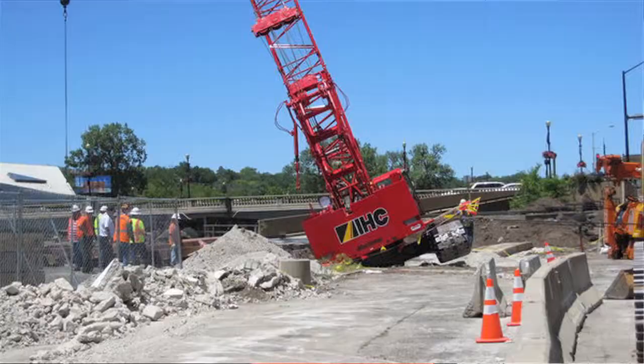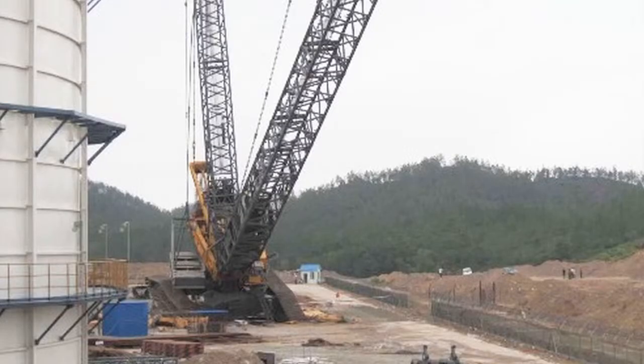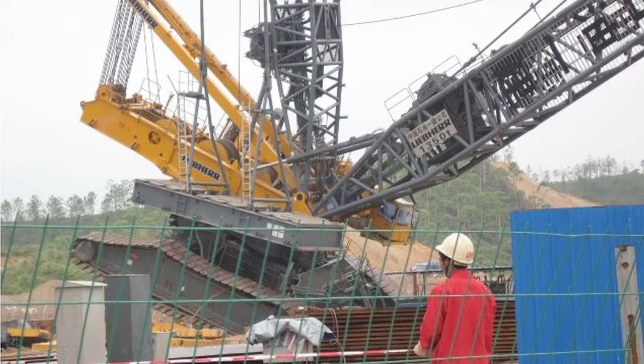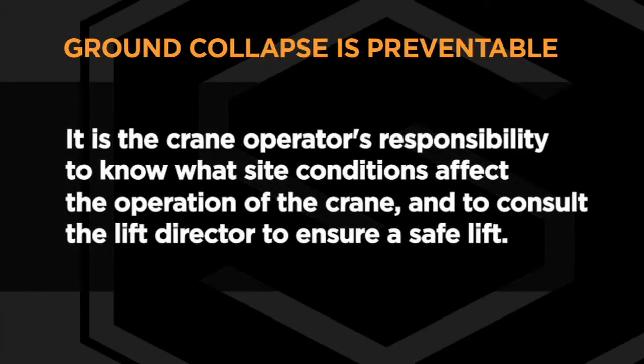Across the country, almost every week, outriggers sink and cranes collapse. Whether from poor soil, crushed utility lines, or too much pressure on the outriggers, ground collapse is a serious problem. Fortunately, ground collapse is preventable. It is up to the crane operator to know what site conditions affect the operation of the crane and to consult the lift director to ensure safety.